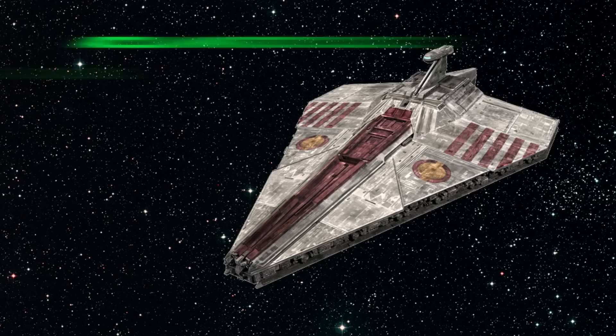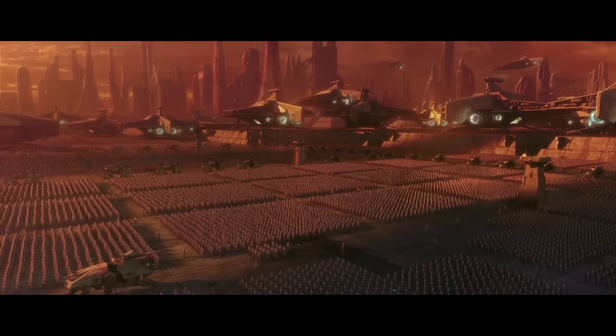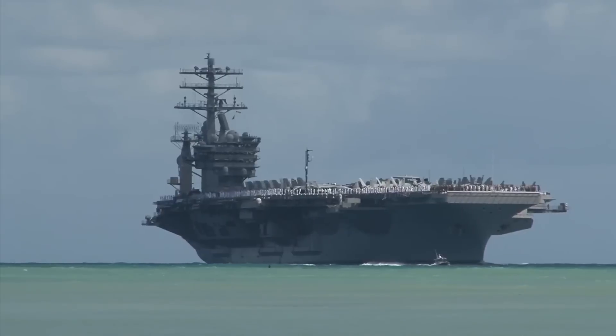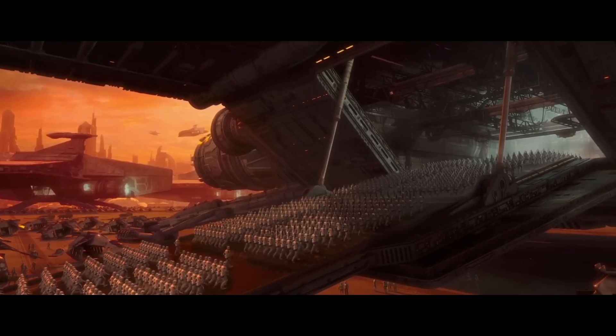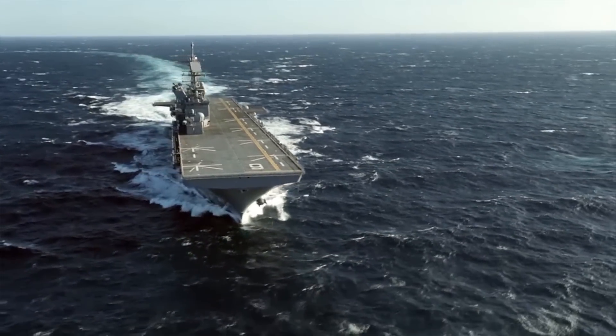First, we'll look at the Acclamator Class Assault Ship. This ship was first used at the Battle of Geonosis to transport the new Clone Army to the theatre of war. It was about 750 metres long — that's about double the length of the US supercarriers. It carried 16,000 clone troopers. To put that in perspective, the US Navy's amphibious assault ships like the USS America carry only 1,600 marines — that's 10% of what the Acclamator Class could carry.